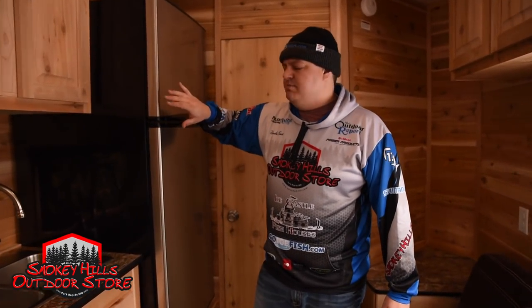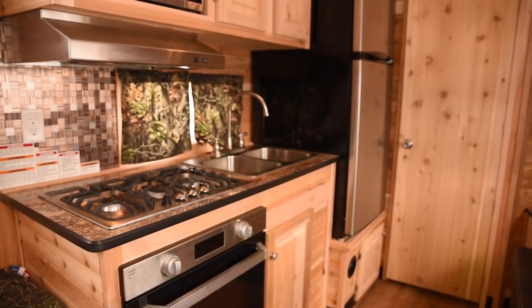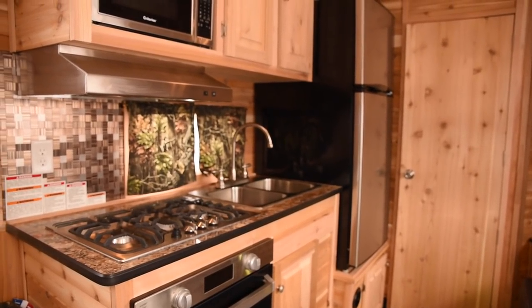One of the things we did was move the fridge, and this is very important because it gets the fridge out of the middle of the house and puts it into the kitchen where it belongs, so it doesn't cramp up the style.